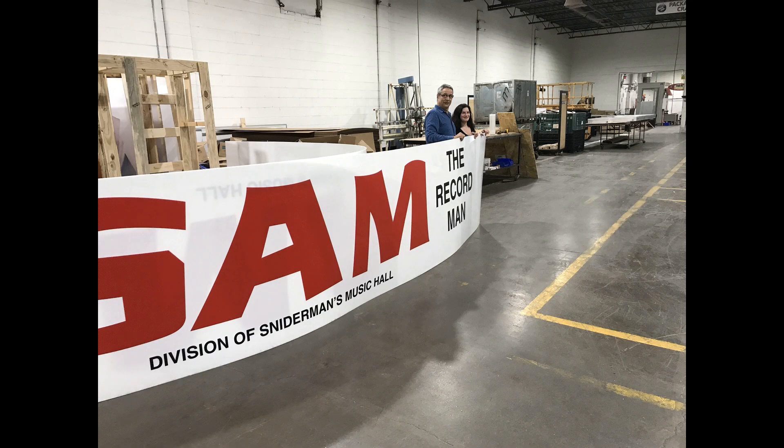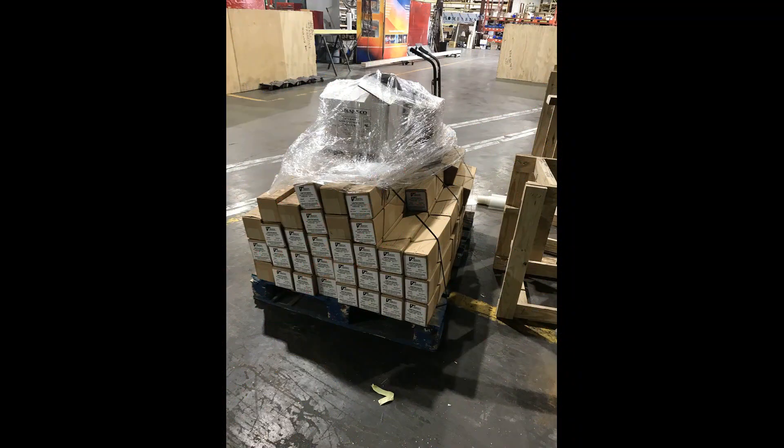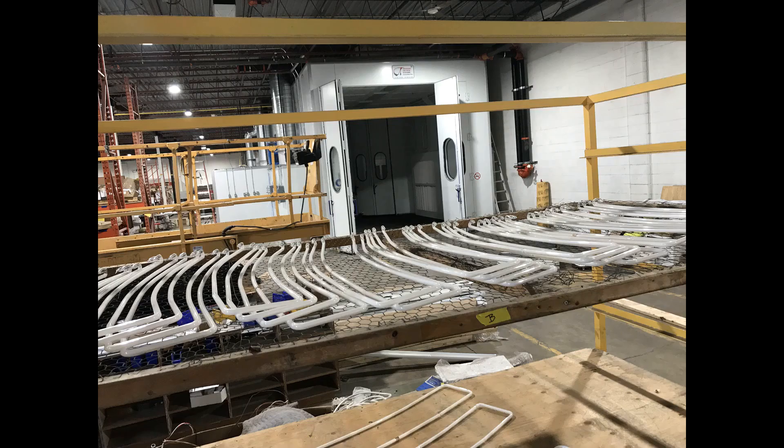Here is Stacey and Tony standing next to the face that goes on the box we just saw being built. With rapid changes in our industry, manufacturing equipment and materials are being displaced all the time, so Ryerson and the City of Toronto purchased lots of extras to make sure they had the right stock for future repairs.